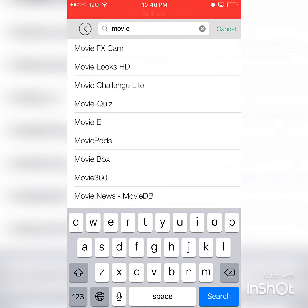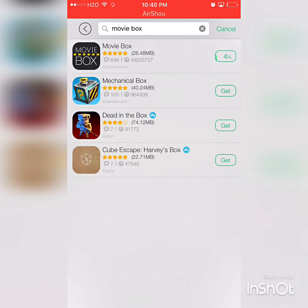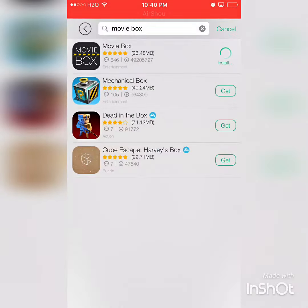Let's go ahead and try downloading this app. I have been getting some messages and some of you guys have been leaving comments saying you've been having trouble. So this is the method you would do whenever the apps are back up and running.